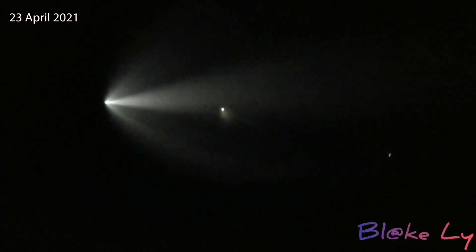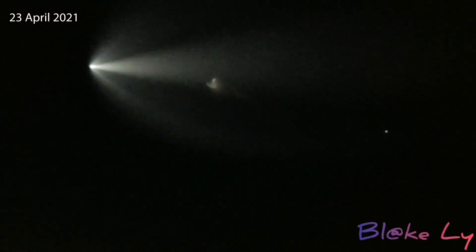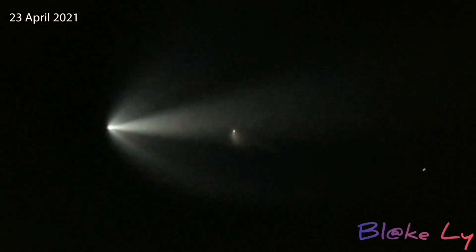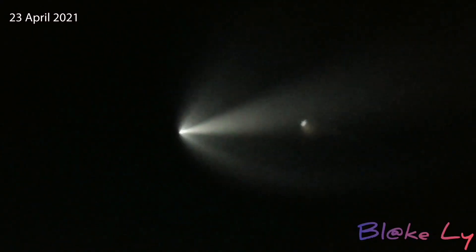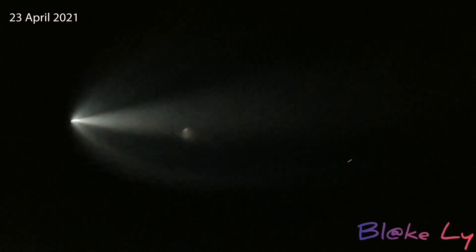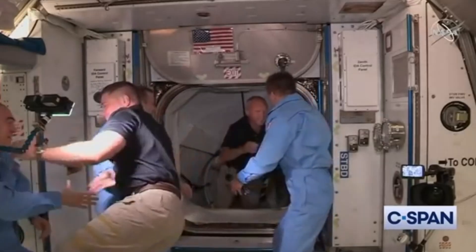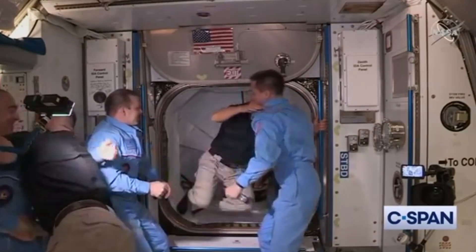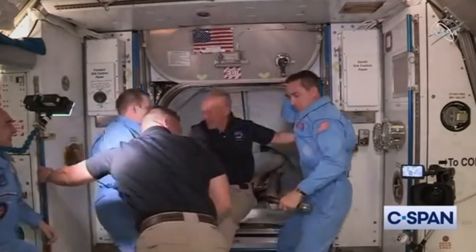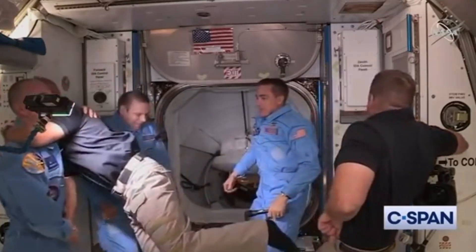Those thrusts that you're seeing — that's the nitrogen thrusters on the booster as it steers its way, getting ready for its landing burn. And there's the twilight effect in full glory, just lighting up the sky here over Georgia. This Crew Dragon spacecraft previously carried NASA astronauts Bob Behnken and Doug Hurley to the ISS as part of SpaceX's Demo 2 test flight.